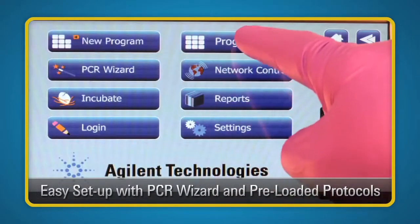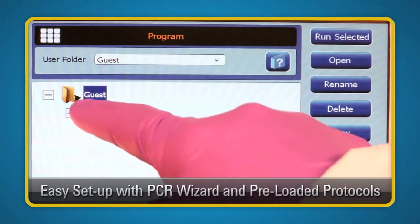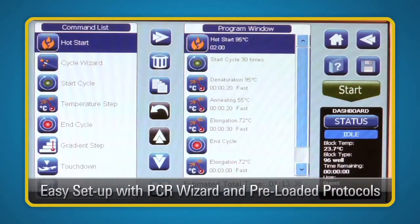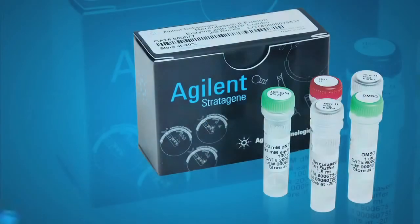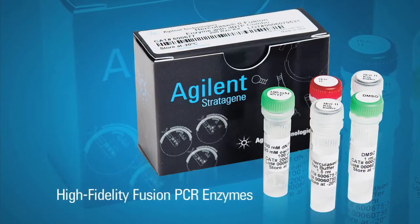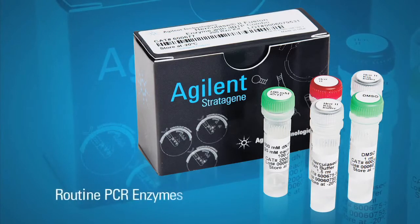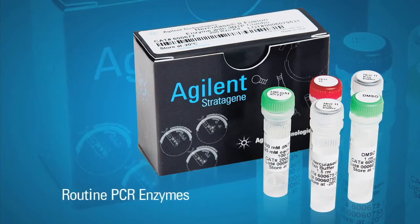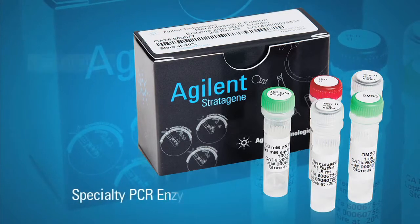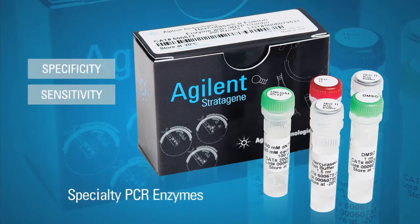You can also save time and ensure confidence in your results by using the pre-loaded protocols of our most popular enzymes. Agilent's extensive experience with engineering enzymes delivers unique and versatile products that offer robustness, high yield, and reproducibility without sacrificing performance features such as specificity, sensitivity, and length.